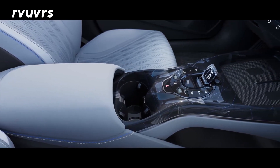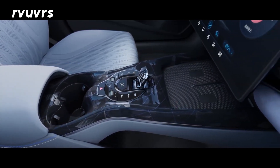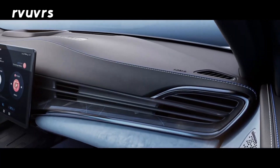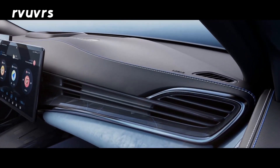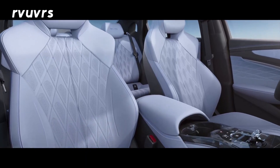The interior of the BYD Seal is very well appointed, placing it in a premium category. The BYD Seal is available with a main motor setup, with options including a standard and all-wheel drive configuration.